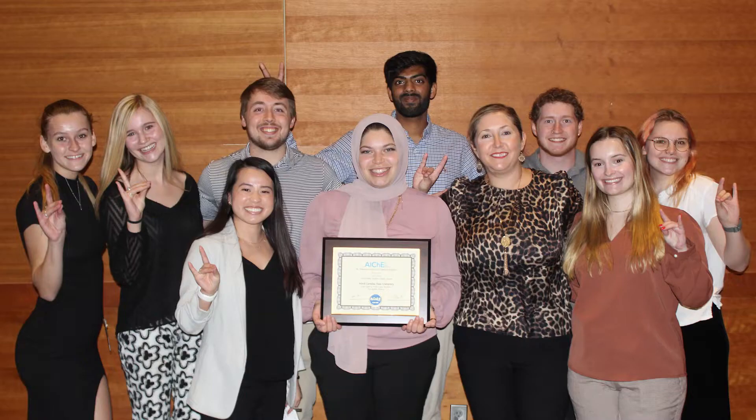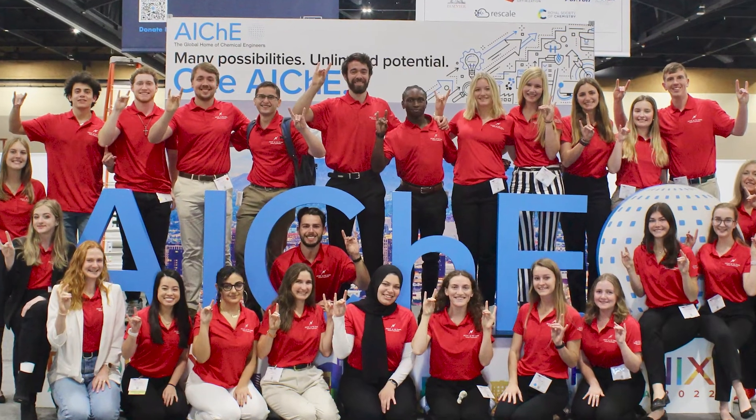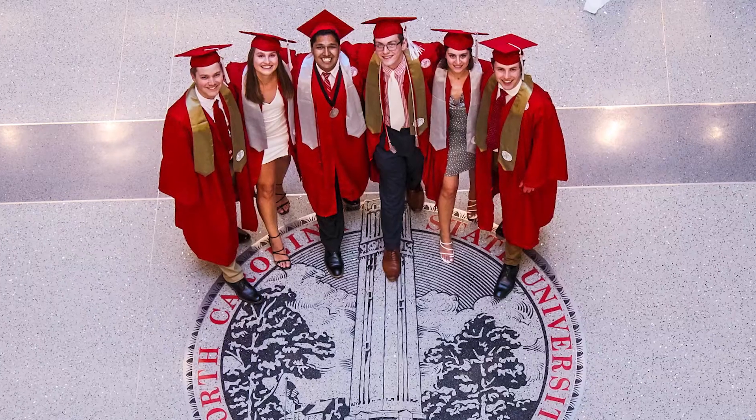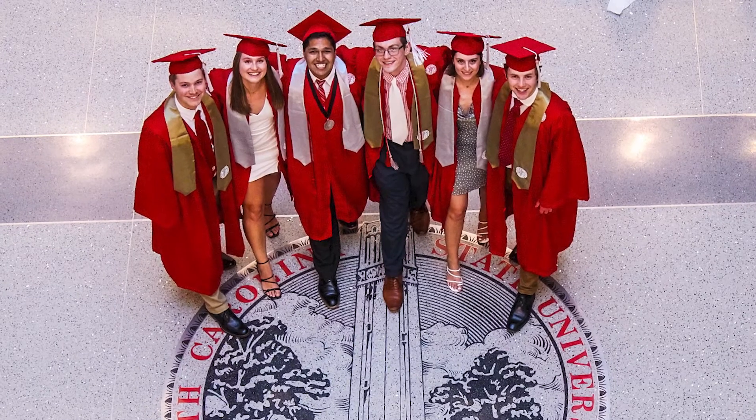There are so many student groups and communities that you always have somewhere where you can fit in. We have over 800 student organizations on campus, so if something doesn't already exist, it's so easy to create it on your own and pave your own path. It's kind of like a build-your-own-adventure, and I really love that.